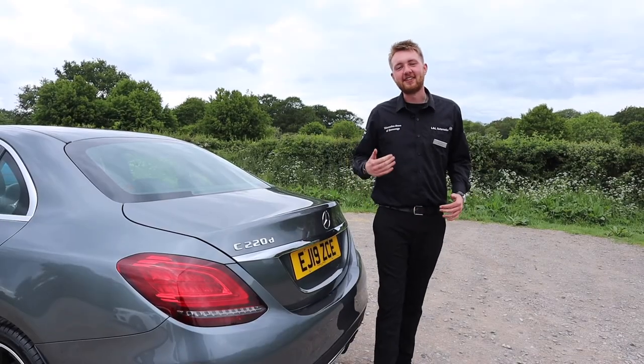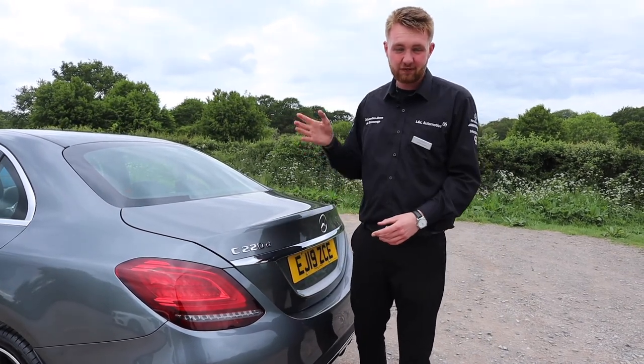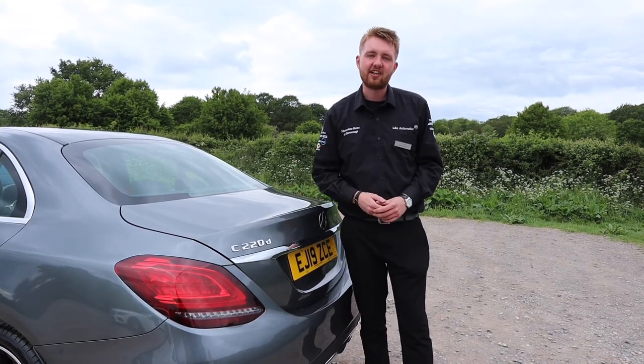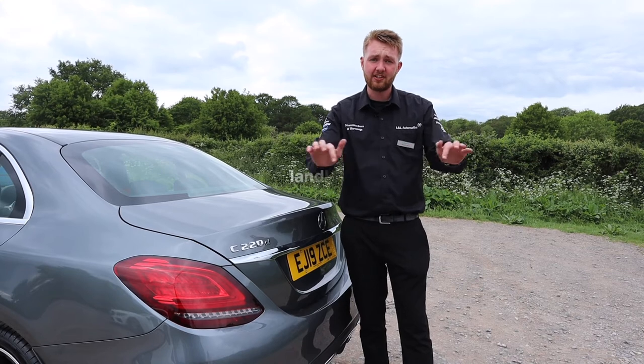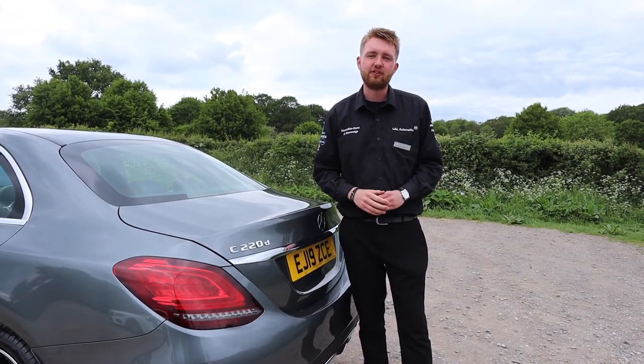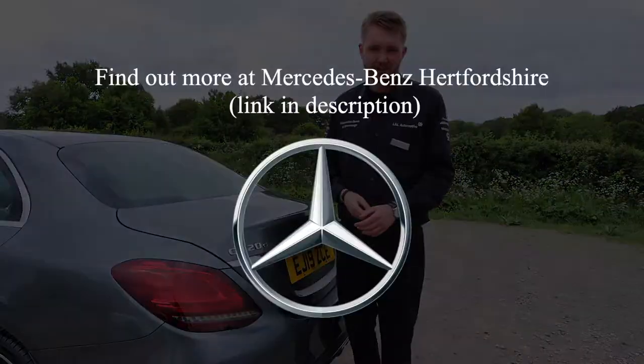I've been Ken, and this has been the C220D AMG Line Saloon. If you want to see some of the special offers we have on this car and other C-Classes, check out the Mercedes-Benz Hertfordshire website linked below, where you can also explore offers on the other fantastic models in our line-up. Thank you very much for watching.